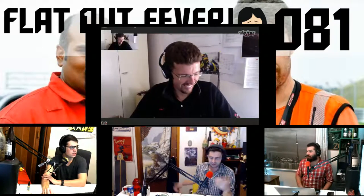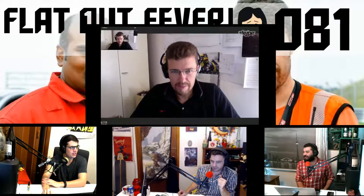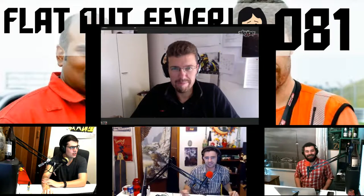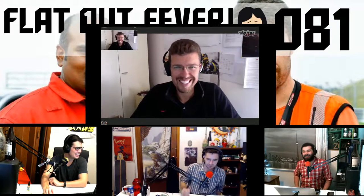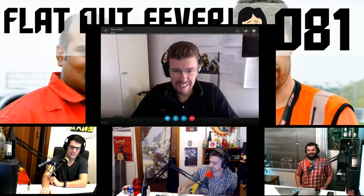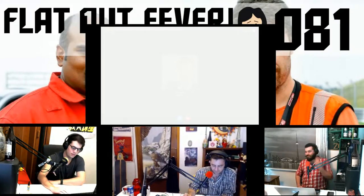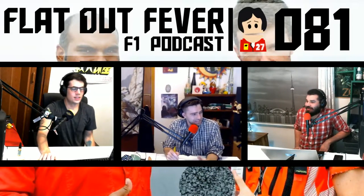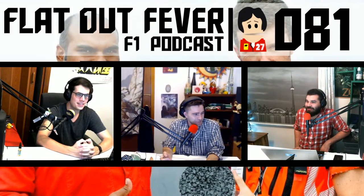Thank you so much, Jarno. Yeah, it was great to speak to you. Thank you. You're welcome. Great job. Thank you very much. I wish you continued success — win some more tenders. Have a good one. Have a good afternoon. Cheers. Bye bye. What a great guy. That was a fun conversation. Oh my God, I learned a lot. Yeah, I'm all smiles now.